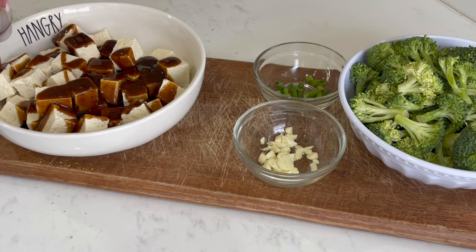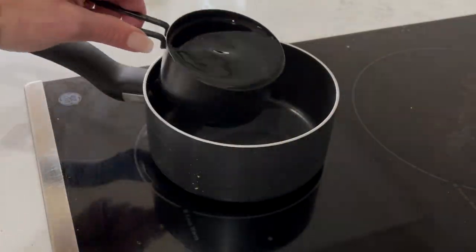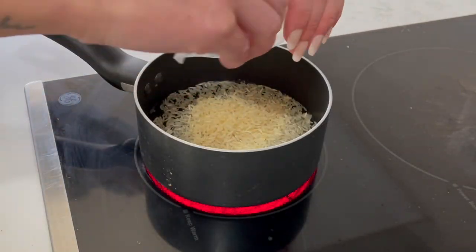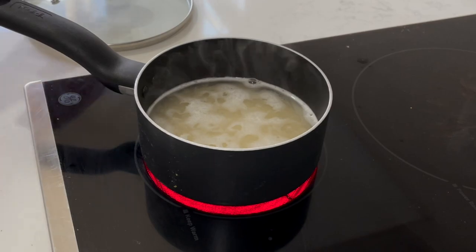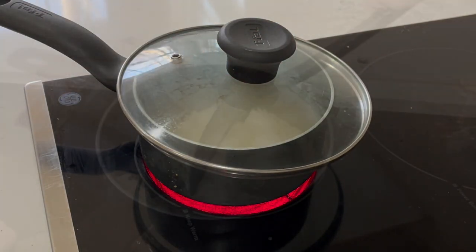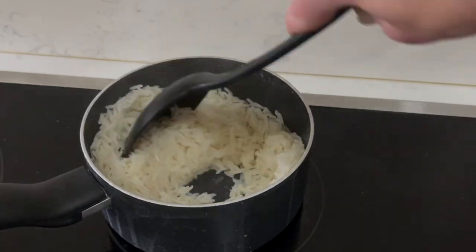Now we're ready to cook our rice. I'm going to bring a small pot of one cup water and about half a cup of rice. You're going to boil this and then reduce to a simmer, cover and cook until the rice is tender — so for about 15 minutes, give or take. Once this is cooked, you can just remove it from the burner and set it aside.